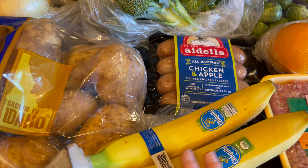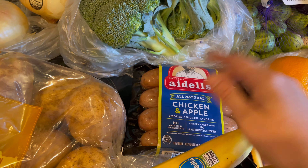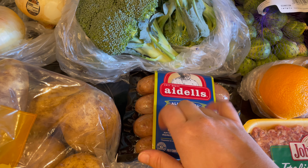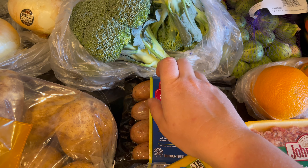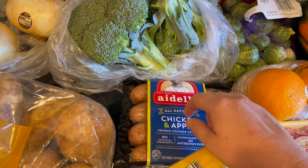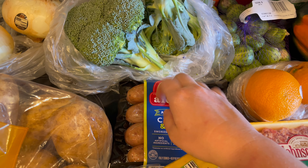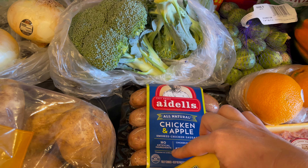I got some bananas — these are just for breakfast in the mornings. And then these Adele's chicken apple sausages are what I'm going to serve with the pumpkin waffles. No artificial ingredients. Chicken raised with no antibiotics ever.